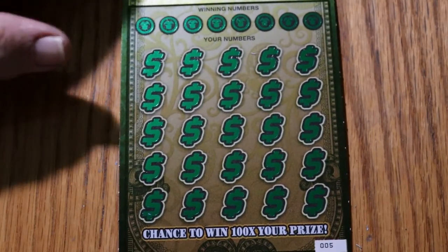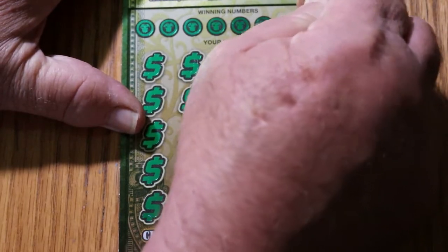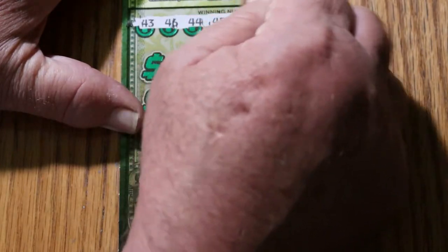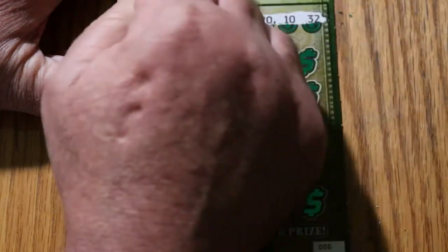Alrighty, that looks good. Let's start with the winning numbers here. 43, 46, 44, 45, 8, 20, 10, and 32.